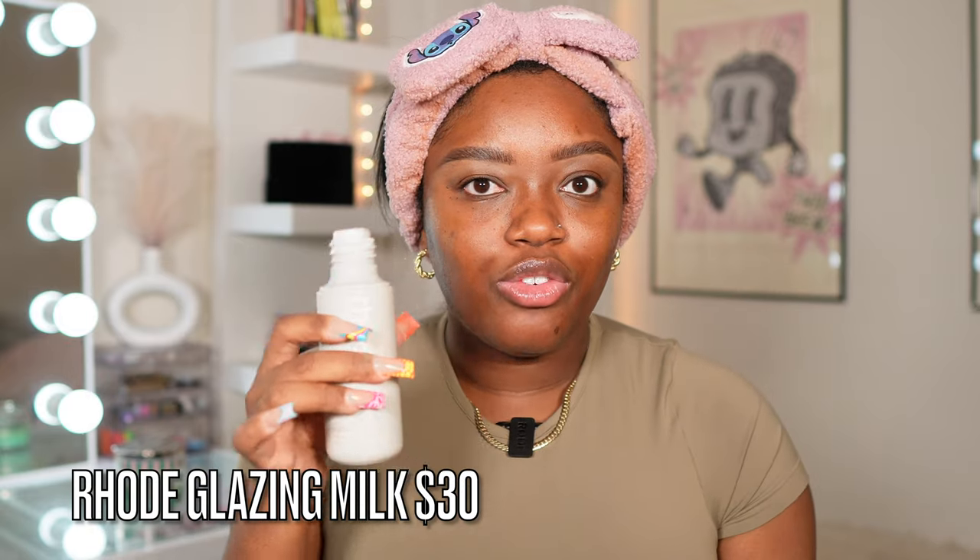I will have everything I used linked down below in the description. Next, I like to take my Glazing Milk from Rhode — this adds so much hydration to my skin. Even if you have oily or combo skin, you still have to hydrate. This is very important to get your makeup to lay beautifully and become like one with your skin. Skin prep is important, and this product makes a world of a difference with how products lay on top of it.